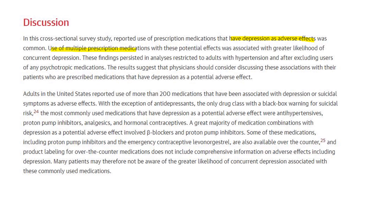It was a cross-sectional survey study where they looked at depression as an adverse effect. Use of multiple medications with these potential effects was also associated with a greater likelihood of depression — meaning the more medications you're on, the increased risk of developing depression. It was prevalent in blood pressure and hypertension medications. The purpose of the article was that physicians should consider discussing the potential for depression with their patients, and I would say that is important for pharmacists to make people aware of as well.